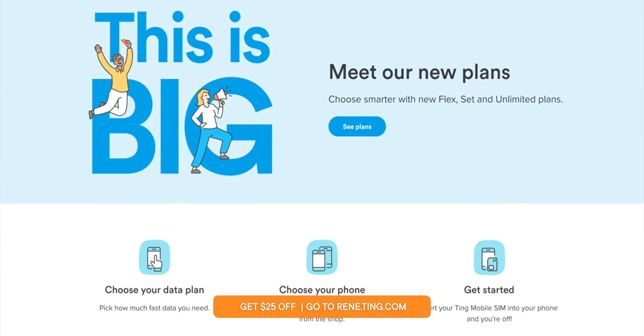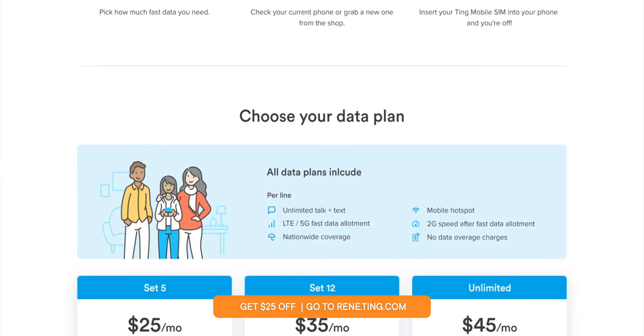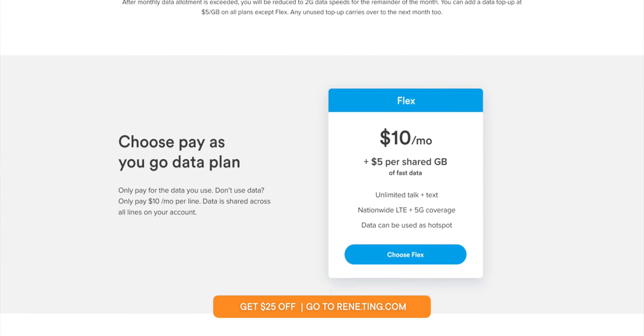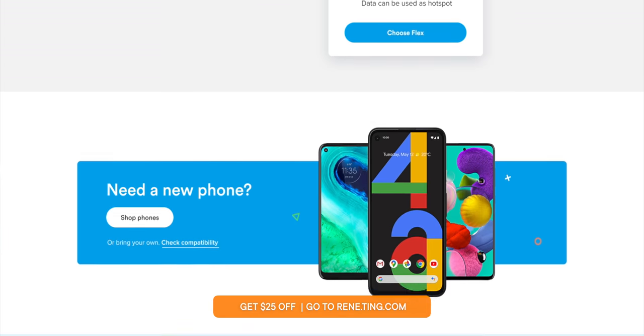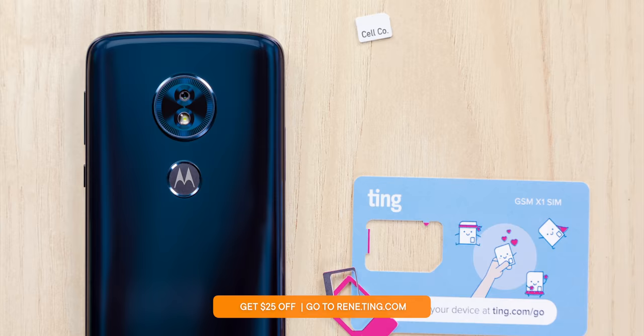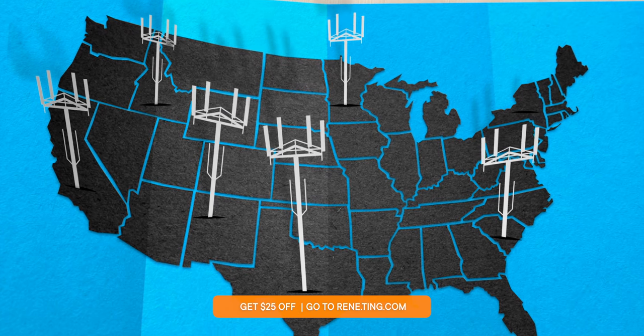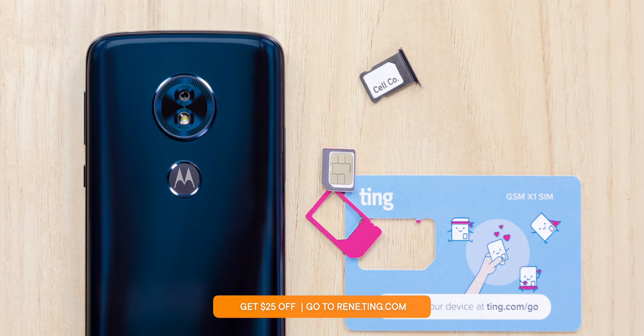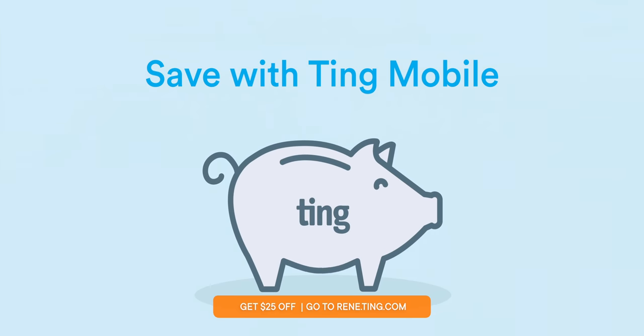About the only thing we really know about all of these products is that they're almost certain to be premium and expensive. So if you have to save up, start now with your cell phone plan and Ting — they have a hot new deal called Set 12, which gives 12 gigabytes of data with unlimited talk and text for just $35 a month. You can even get unlimited for $45. Go to renee.ting.com to check out the plans and see how much you can save, including $25 off, plus access to the best nationwide coverage in America on pretty much any phone.